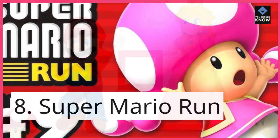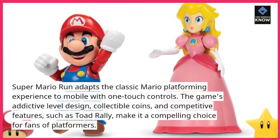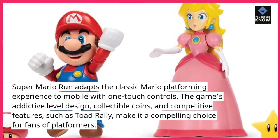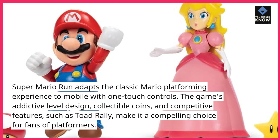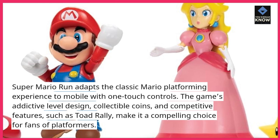8. Super Mario Run. Super Mario Run adapts the classic Mario platforming experience to mobile with one-touch controls. The game's addictive level design, collectible coins, and competitive features such as Toad Rally make it a compelling choice for fans of platformers.